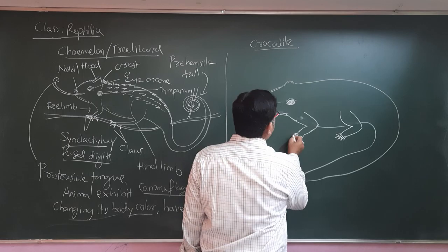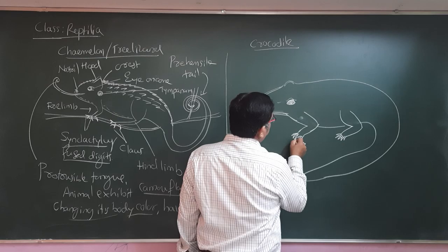Being a lizard, the crocodile exhibits a four-chambered heart. Generally lizards have a three-chambered heart, but the crocodile has a four-chambered heart. These animals also have a membranous diaphragm, which is not found in other lizards.